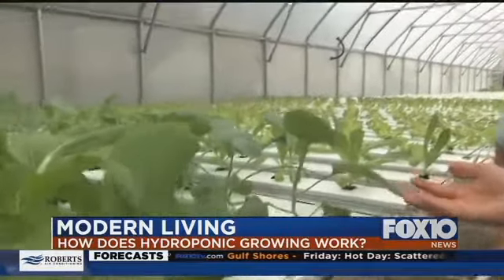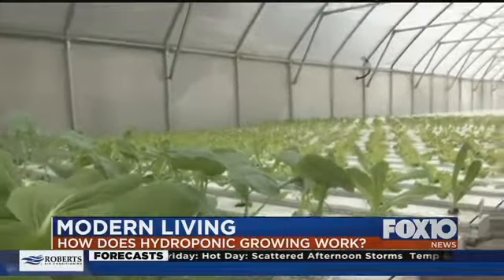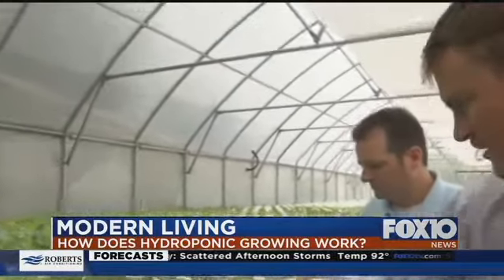This is a Kailan, something you're not going to see too regularly. It's a Chinese broccoli, and the edible portion — the vegetable — is going to be the stalk.